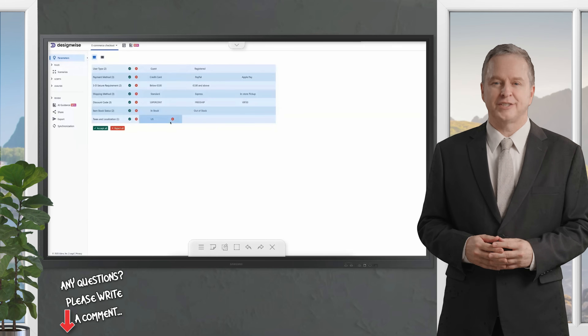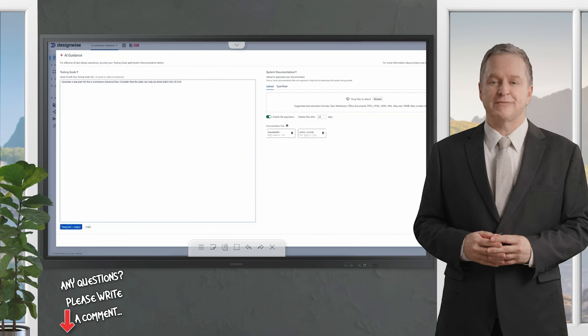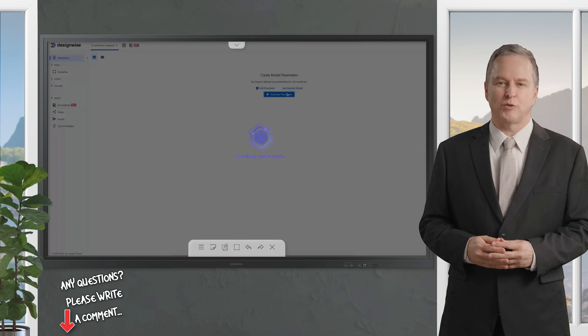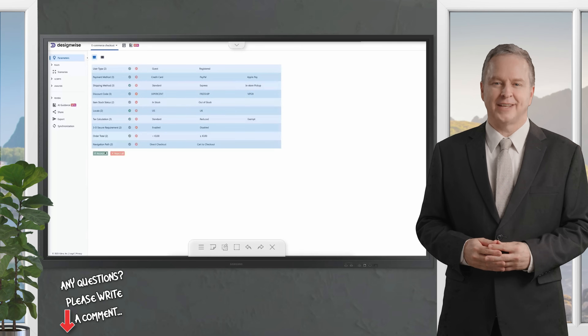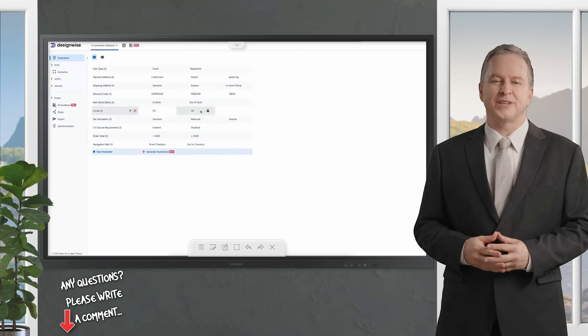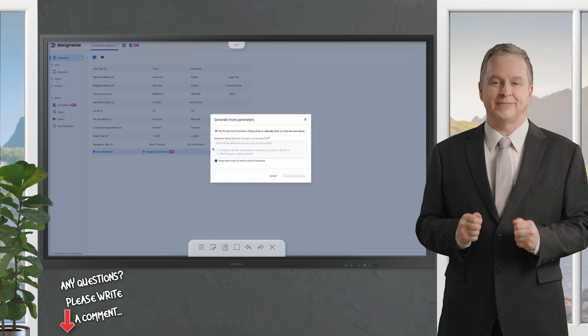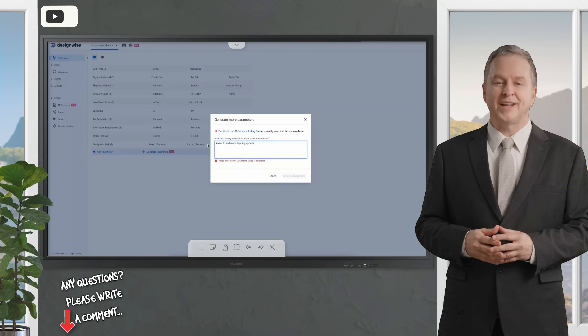Here's where you stay in control. You can review each suggested parameter and accept or reject them individually or all at once. Let's say we want to tweak the scope — maybe we want to include the UK alongside the US. Adjust the prompt, regenerate, and SembiIQ updates the parameters to reflect both countries. It's that flexible. You can even go further, asking the AI to add more shipping options like same-day or international delivery. The system intelligently builds on the existing model, adding new parameters without starting from scratch.